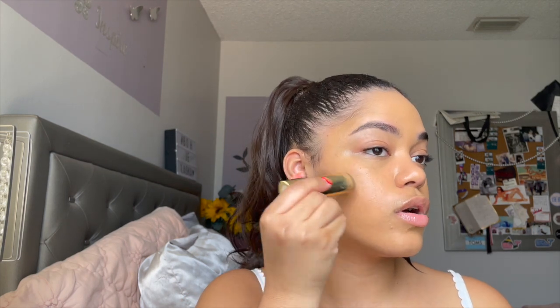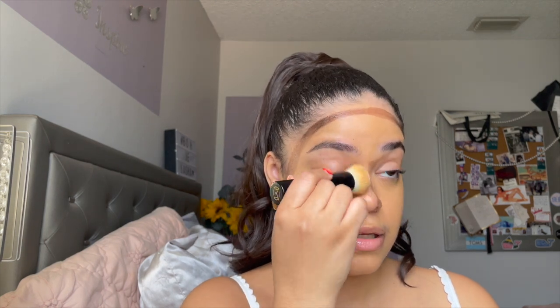Next we're going into the Bronze Balm — this is one of the first products I tried from Merit and it has lasted me so long. I'm almost out of it but I do love this product so much. This one is in the shade Monarch. It's a sheer, buildable coverage that gives you beautiful dimension and bronziness for every day. I'm going in with the same brush because it's so soft and easy to use, and this product has honestly lasted me a really really long time.